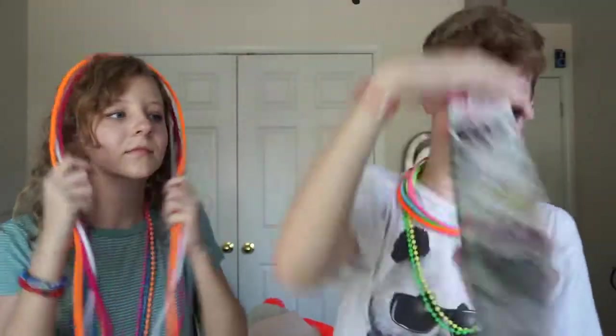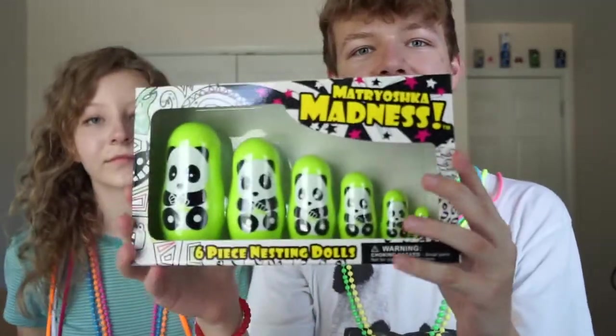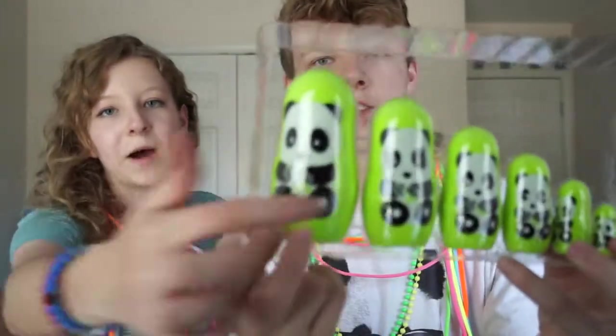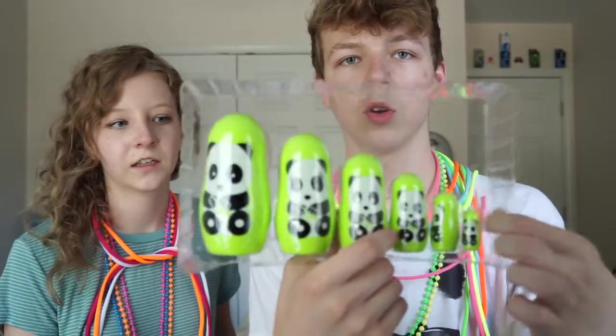Next up, look at this packaging — six-piece nesting dolls that are pandas! That's adorable. It's like a family: there's the papa panda, the mama panda, and then the babies.